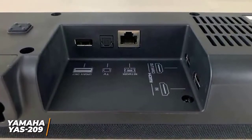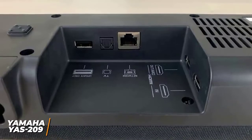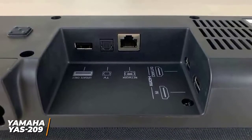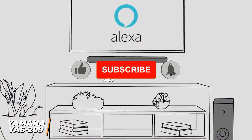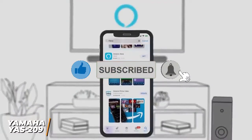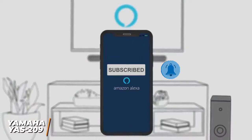Connectivity options include Bluetooth and Wi-Fi support, a 4K and HDR-compatible HDMI input, an ARC-enabled HDMI output, and optical and Ethernet inputs. I think the Alexa support is a standout feature typically found on higher-end models, which offers solid value for the price.